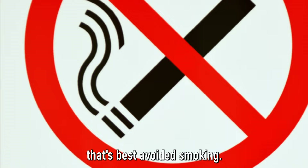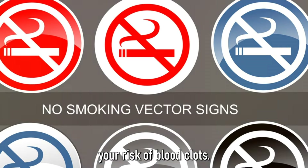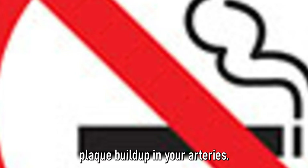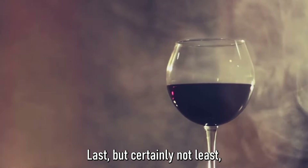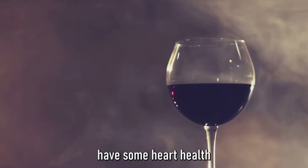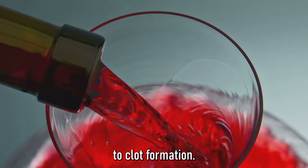Next, we turn to a habit that's best avoided: smoking. Aside from its numerous other health risks, smoking can also increase your risk of blood clots by thickening your blood and increasing plaque buildup in your arteries. If you're a smoker, consider seeking help to quit — your blood vessels will thank you. Last but not least is limiting alcohol intake. While a glass of red wine can have some heart health benefits, excessive alcohol can dehydrate you and increase your blood pressure, both of which can contribute to clot formation.